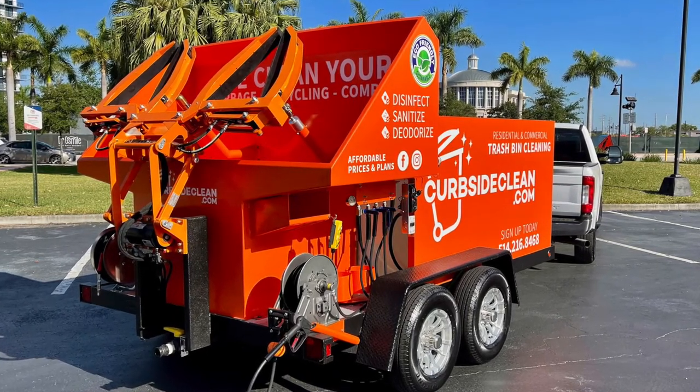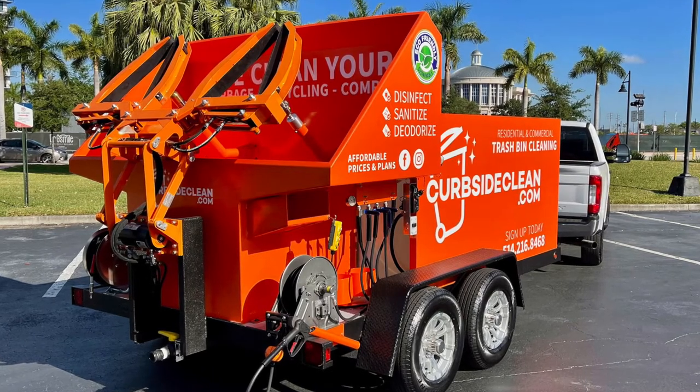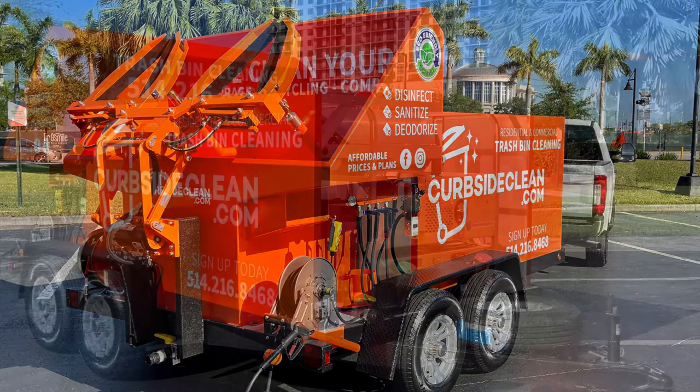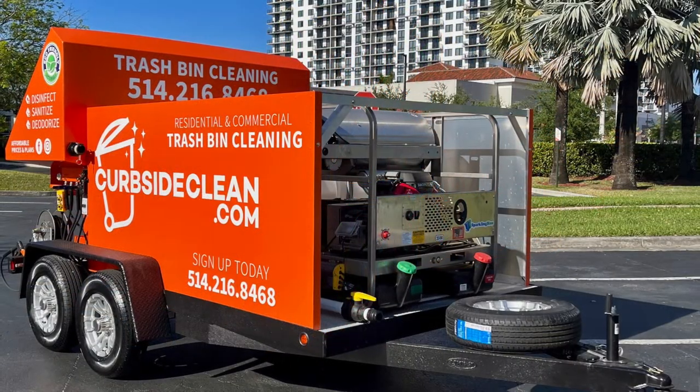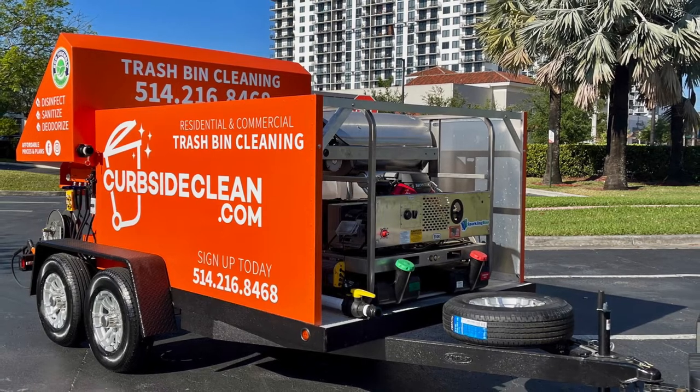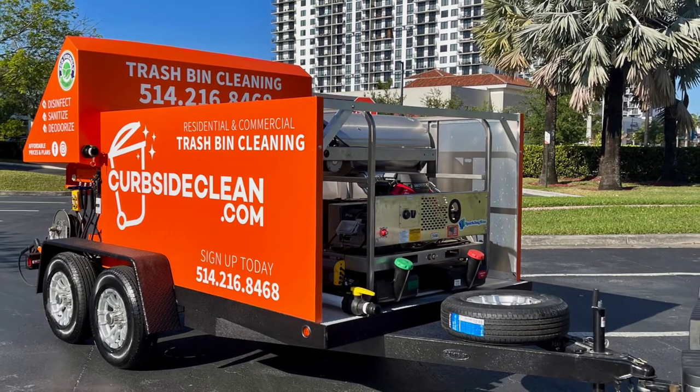Our wrap team down here in Miami was able to contact the company and get that exact color to ensure that Mike was thrilled with his branding, as he intends for this to be one of many units. Our SB2 has 525 gallons of fresh water and is also sprayed with Line-X, so it won't ever rust.